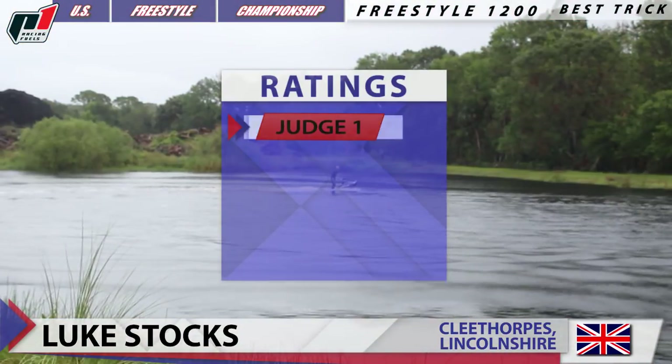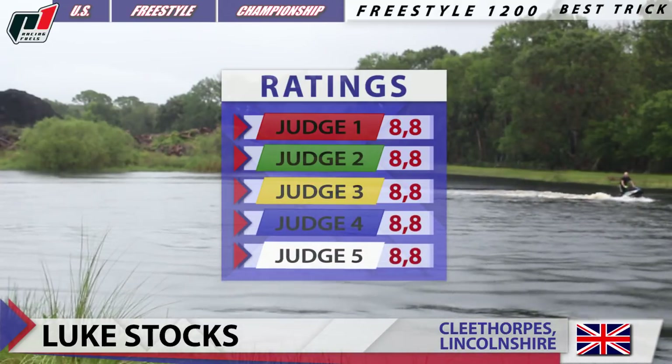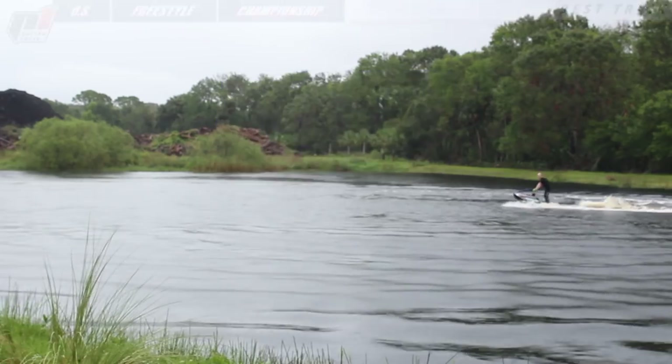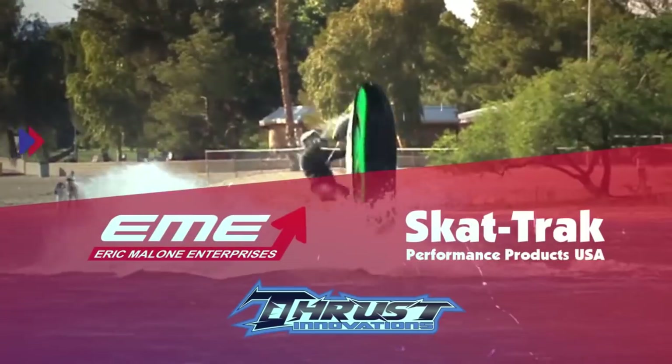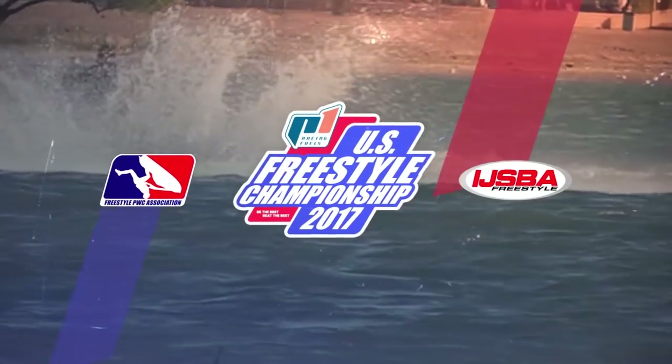And these are the ratings from all of our judges. Total standing for Luke Starks, competing in Freestyle 1200 Best Trick Competition at the 2017 P1 Racing Fuels U.S. Freestyle Championship in North Fort Myers, Florida.